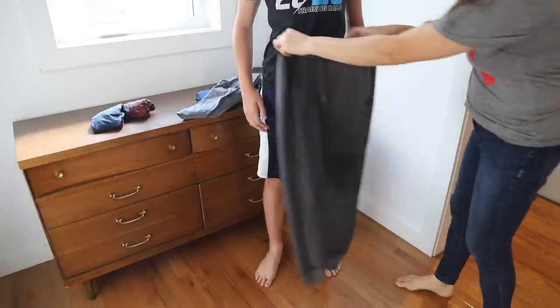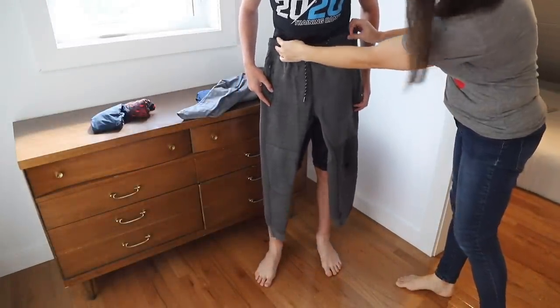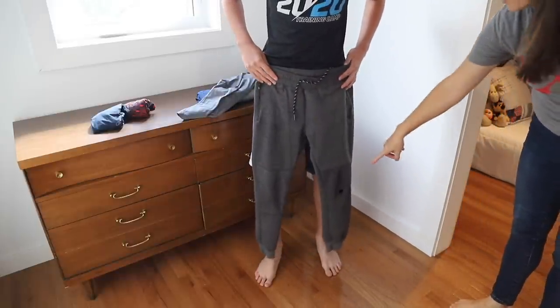Speaking of clothes, if an item doesn't fit or you don't like the way it looks, go ahead and declutter it right then and there in one minute or less. This habit is particularly helpful for managing kids' clothing — if I don't take that item out of rotation right away, I'll forget it doesn't fit and the kids will try to wear it again.